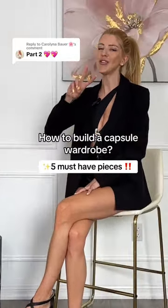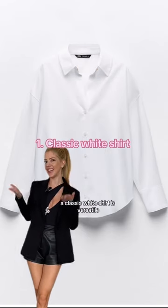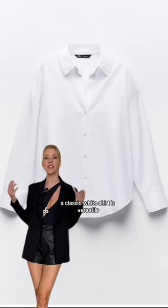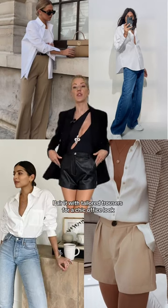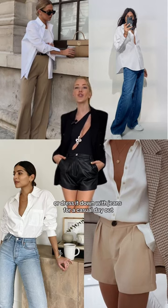Building your capsule wardrobe, Part 2. Essential piece number one: the classic white shirt. It's versatile, timeless, and can be dressed up or down for any occasion. Pair it with tailored trousers for a sharp office look, or dress it down with jeans for a casual day out.